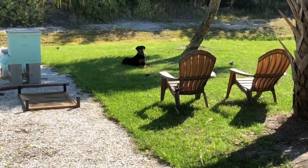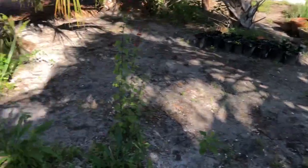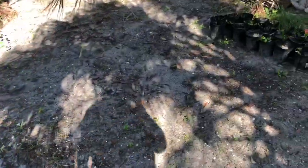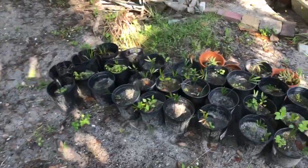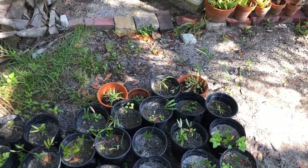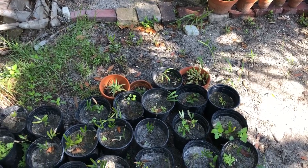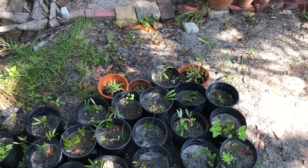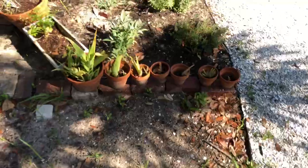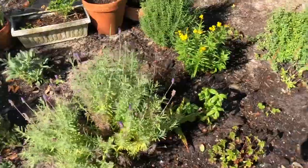There's Bess the Doberman over there, being a good girl. Over here, I don't really have anything planted yet. These are some coonties, which are a type of cycad that are native to Florida. I'm not sure if they're endemic or not, but they're a host plant for the Atala butterfly, which I don't believe comes to southwest Florida. But in any case, they're a pretty cool plant.